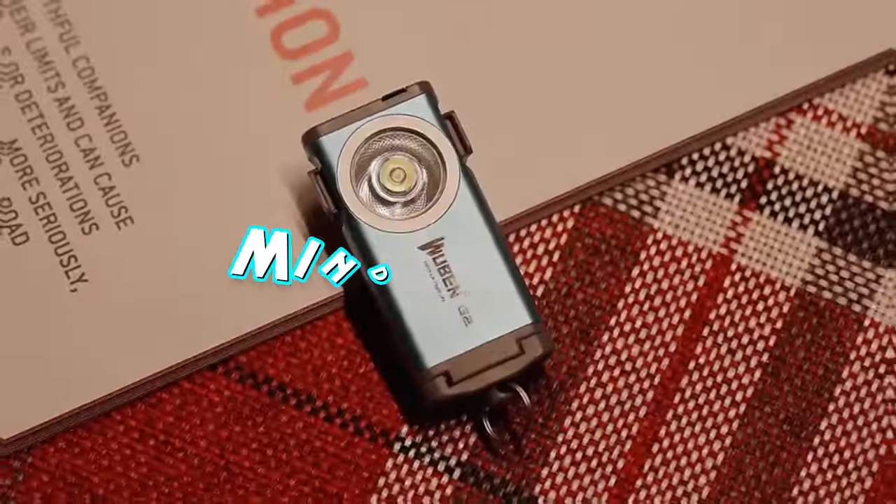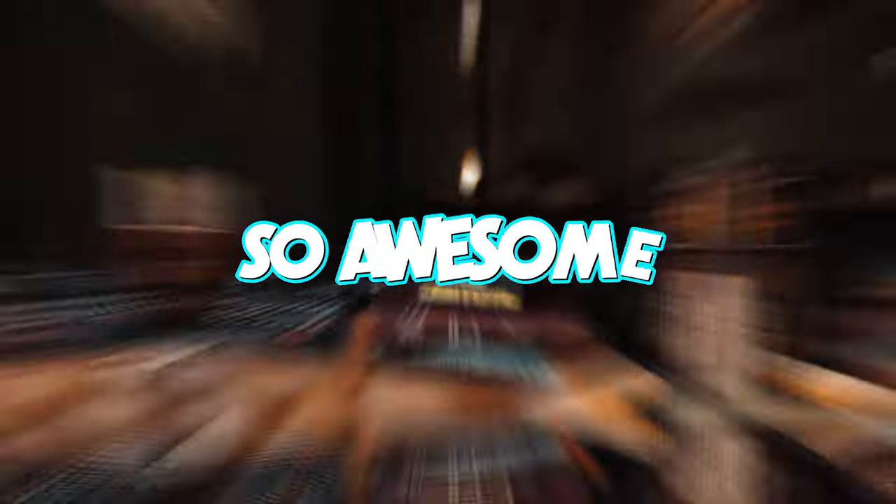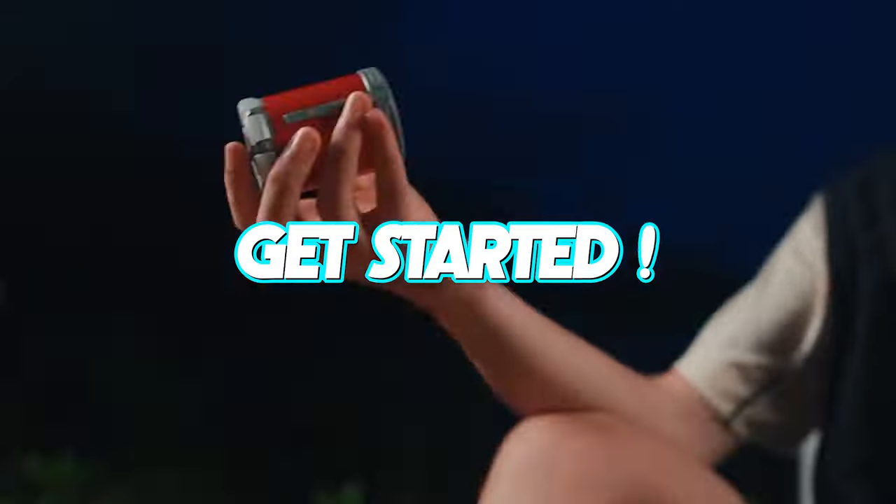Hey tech fam! Are you ready to have your mind blown? Today I'm unveiling 15 tech gadgets that are so awesome, from fluid motion gadgets to masterpieces of mechanical designs. Let's get started.